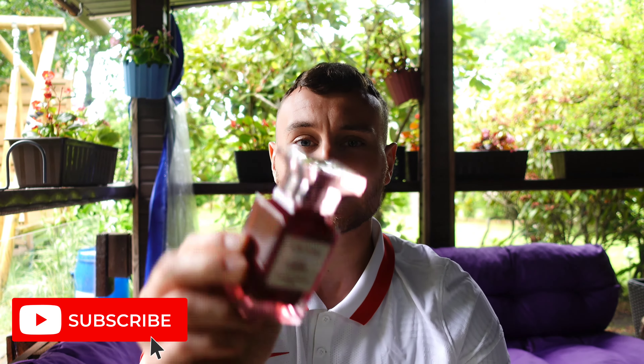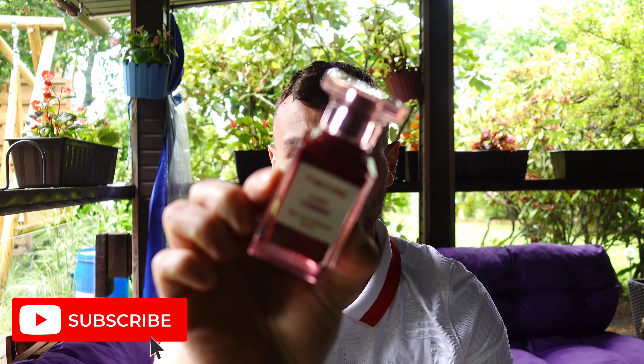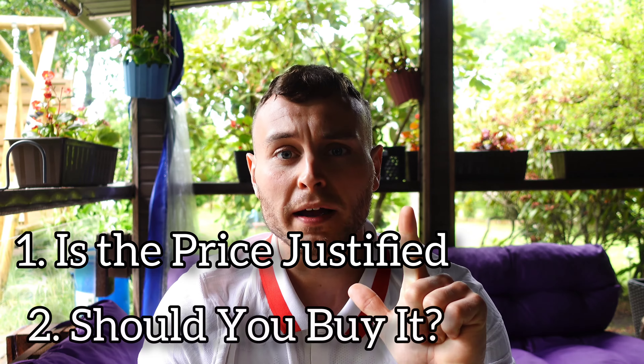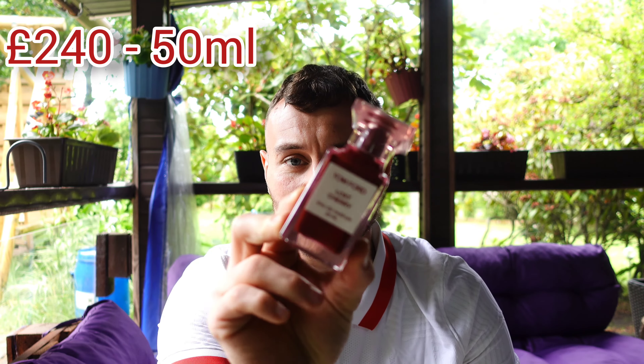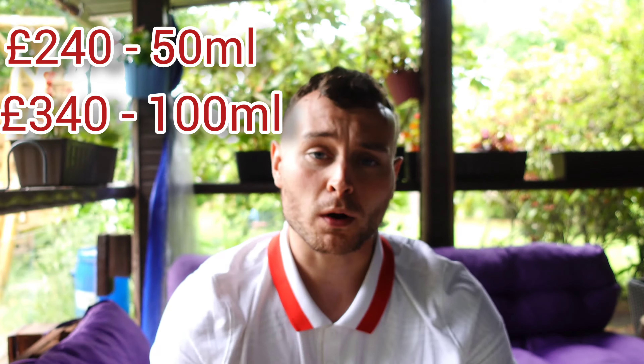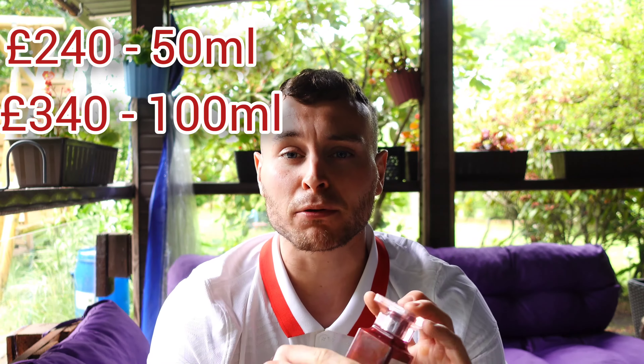Hello, welcome back to Vision A Fragrances. Today we're going to take a look at Tom Ford's Lost Cherry. There are two questions I would like to answer in this video: is the price justified and should you buy it? The price is £240 for 50ml and £340 for 100ml — that is the retail price if you bought it from Tom Ford, Harrods, anywhere like that. So these are the two questions we're going to answer during this video.